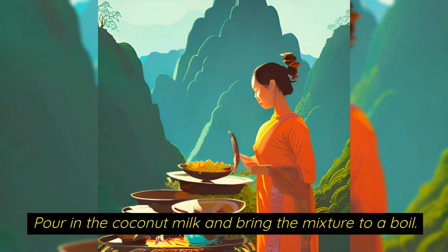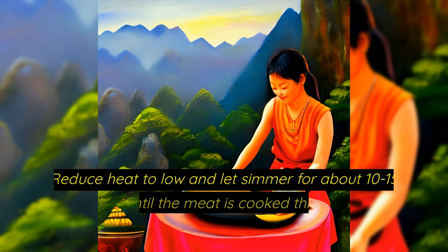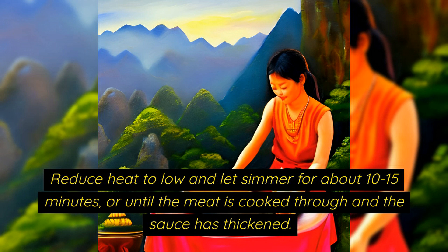Pour in the coconut milk and bring the mixture to a boil. Add the fish sauce, palm sugar and red bell pepper. Reduce the heat to low and let simmer for about 10 to 15 minutes or until the meat is cooked through and the sauce has thickened.